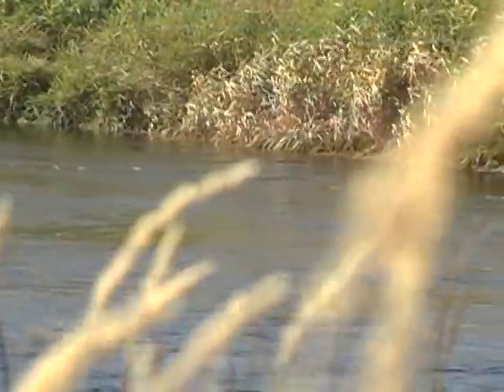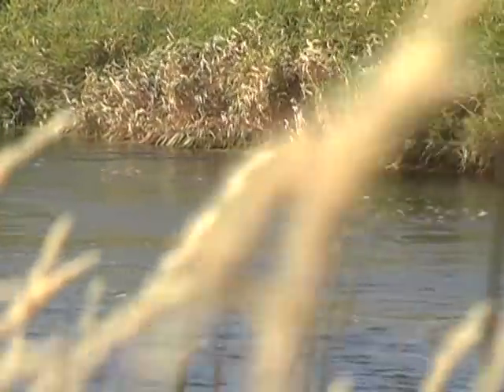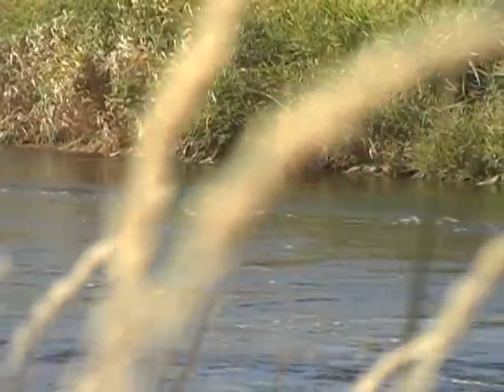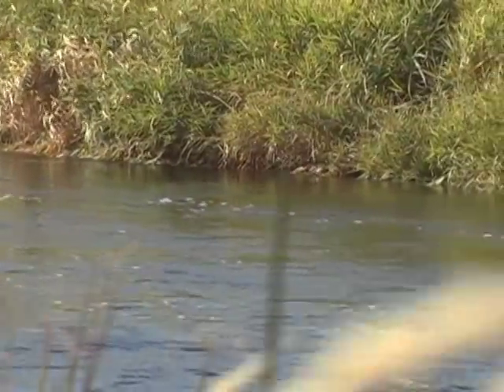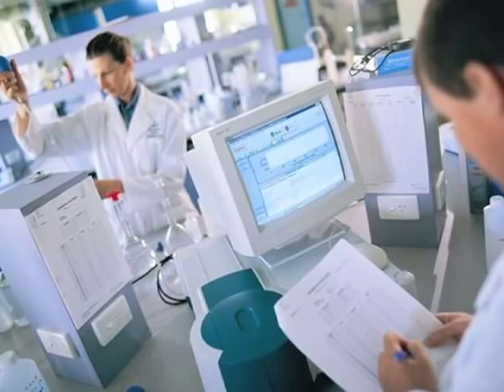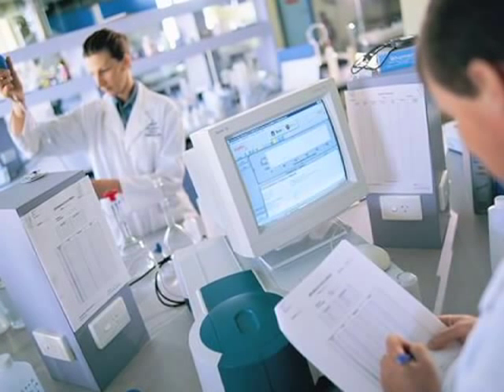The BLM also monitors streams for water quality. We want to make sure that surface and groundwater on Idaho public lands comply with Idaho water quality standards. To do that, we take water quality samples, get them tested, and make sure we don't exceed any existing parameters and standards.